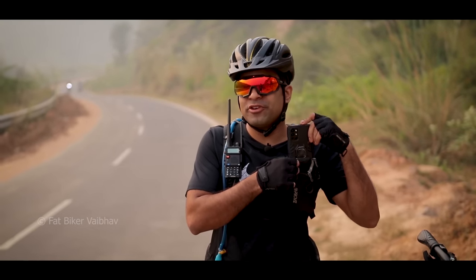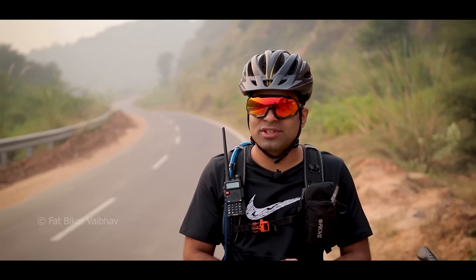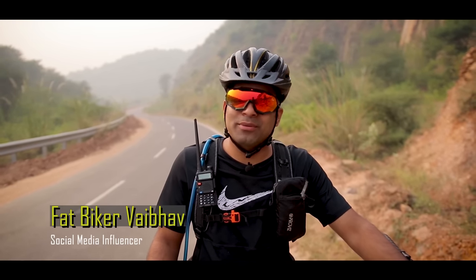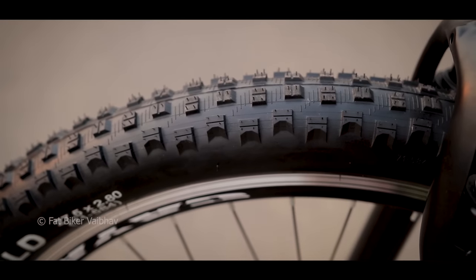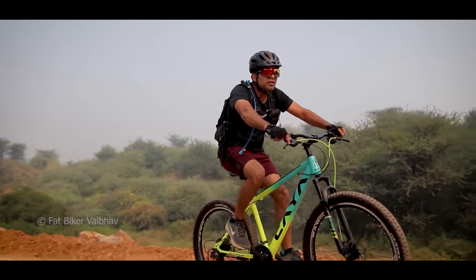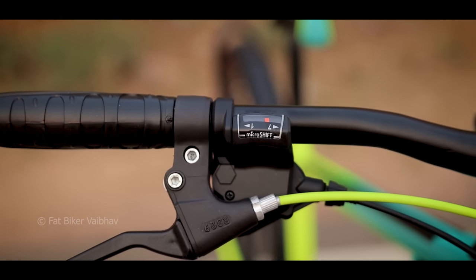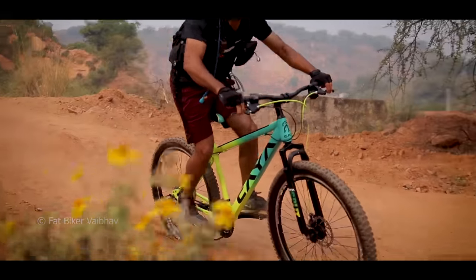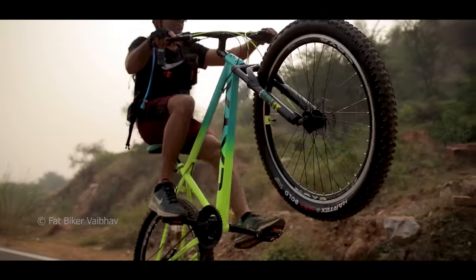Thanks for watching this video, guys. I hope you liked it. If you like this video, give it a like. If you want to share with your friends, share these videos. For more videos, don't forget to subscribe to this channel. This is FatBakAv, signing off. I'll see you next time. Bye!